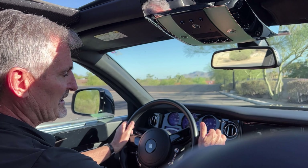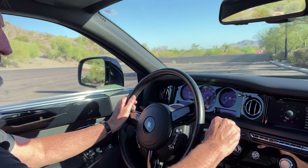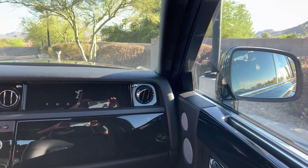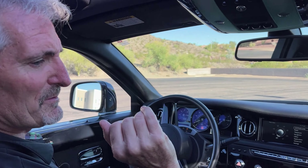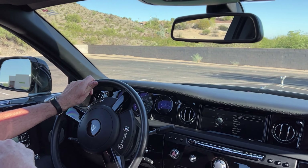This is the test drive video for this gorgeous 2014 Rolls-Royce Phantom 7. These probably aren't the most fuel efficient vehicles, hence the low fuel light.